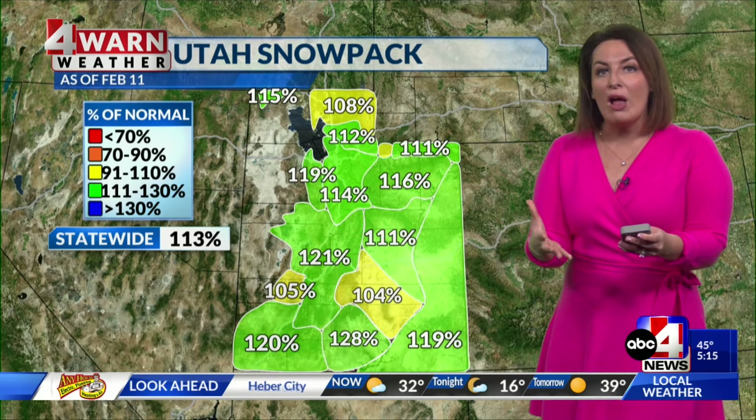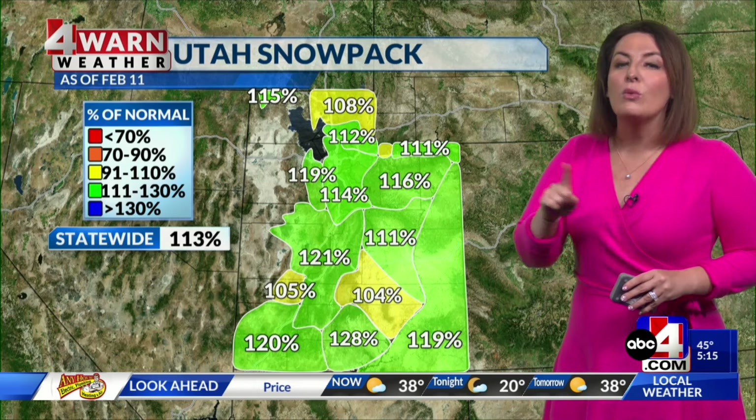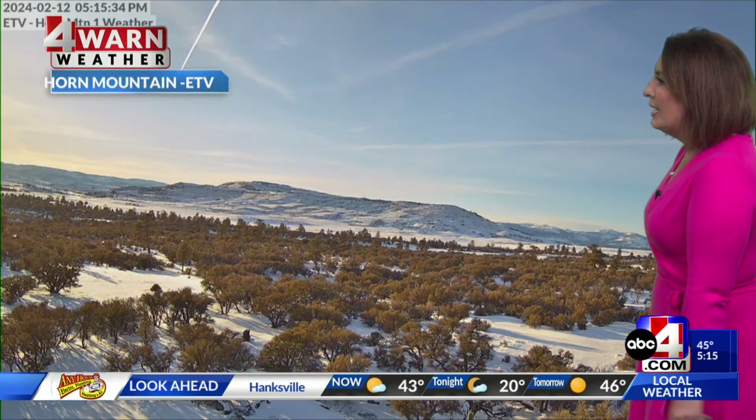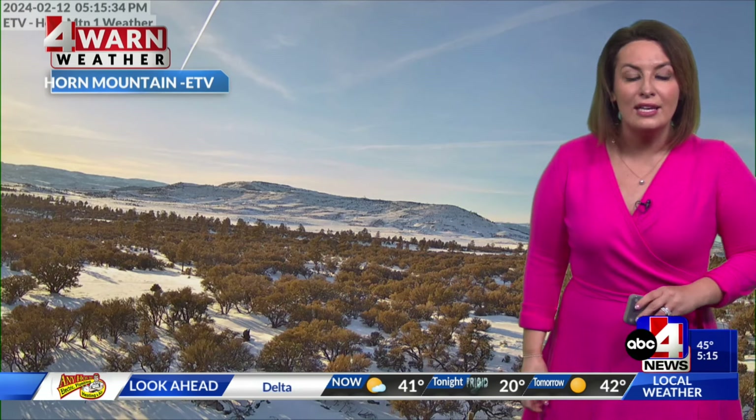A dry stretch could threaten these percentages, and we don't want that to happen. We're starting dry today, but we do have an active pattern right around the corner. Really pretty shot coming out of Horn Mountain — so gorgeous. In central Utah where we have snow, clear skies, the sun's going to be going down, a few clouds sneaking through.